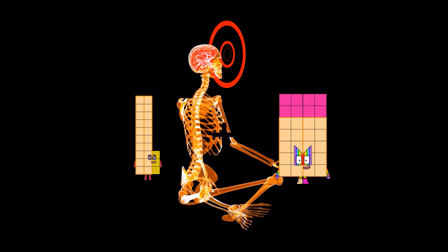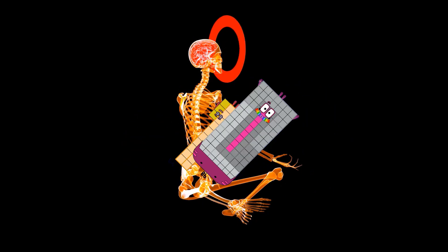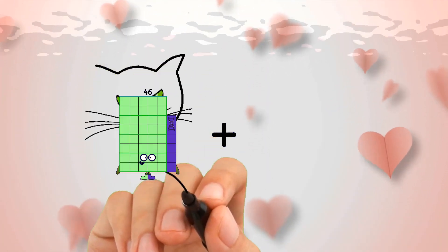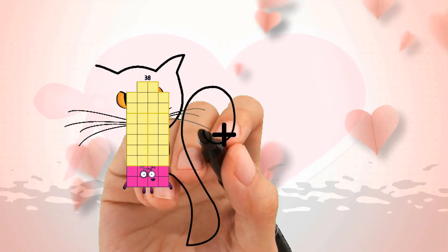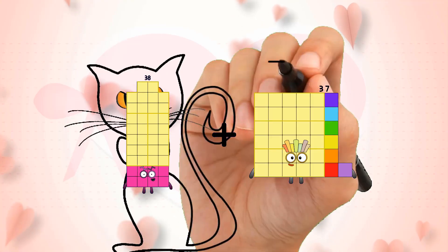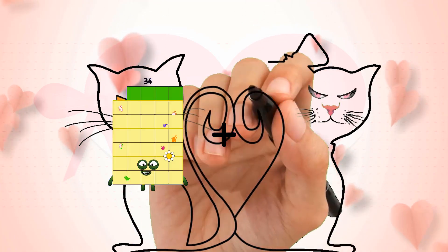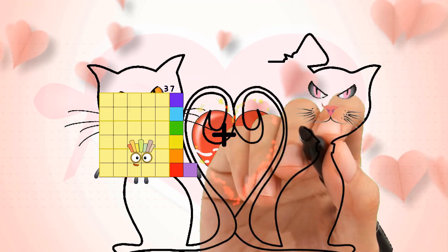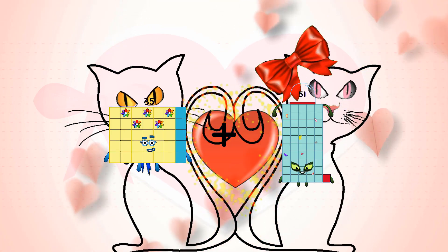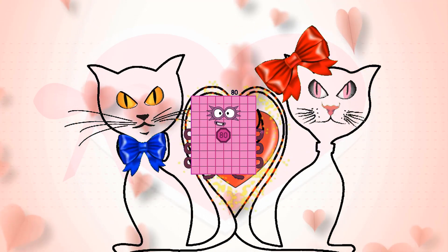23 plus 98 equals 121. 38 plus 87 equals 125. 35 plus 45 equals 80.